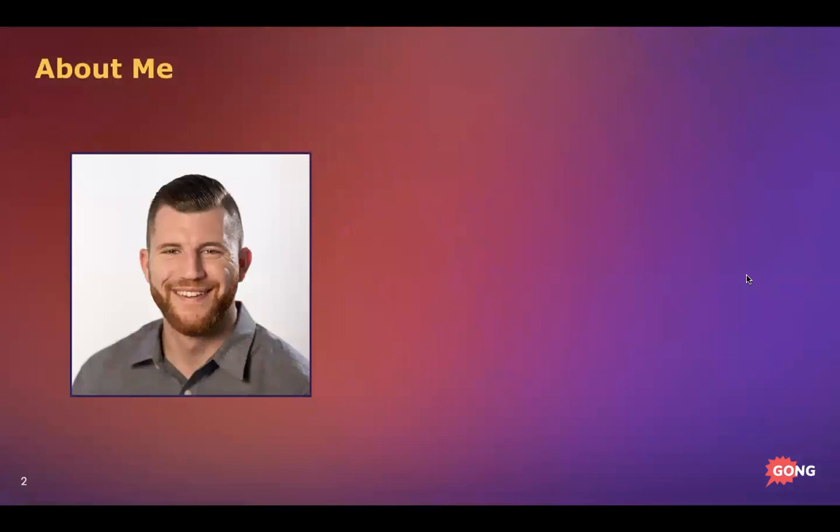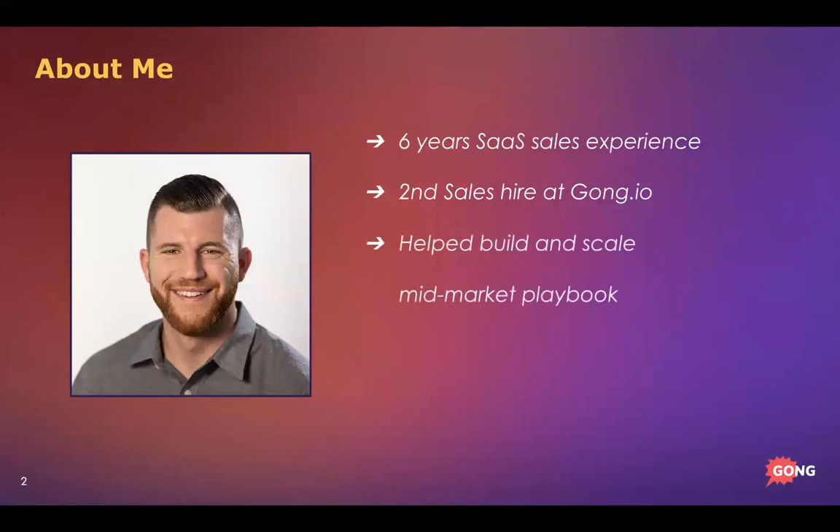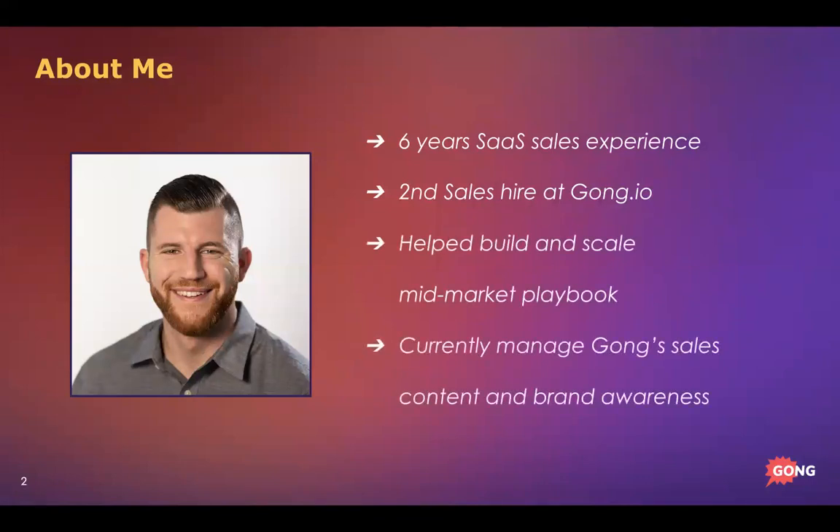My name is Devin Reed. I'm the Content Strategy Manager here at Gong.io. I've spent six years in SaaS sales. About two years ago I was hired as the second sales hire at Gong, helped build and scale the mid-market playbook, and now I manage Gong's sales content assets like today's masterclass and brand awareness — you may have seen me on LinkedIn or at industry events.